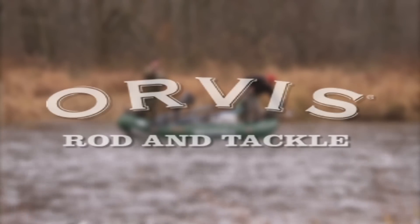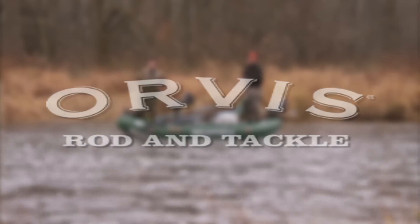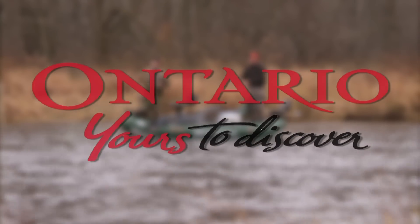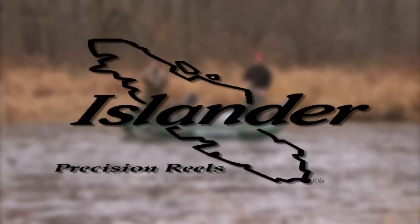The New Fly Fisher has been made possible thanks to Orvis, Ontario — Yours to Discover, and Islander Precision Fly Reels.